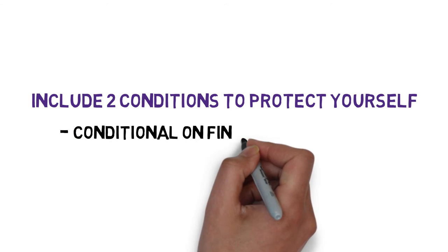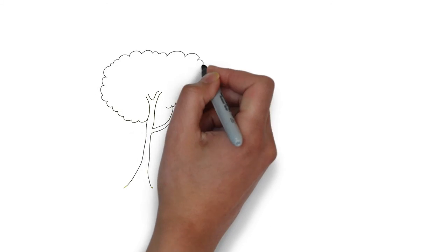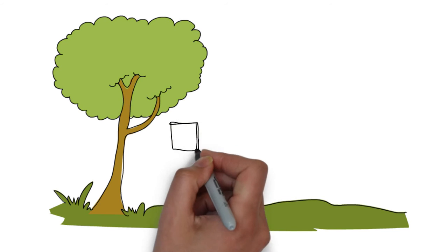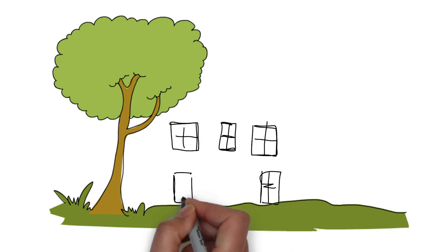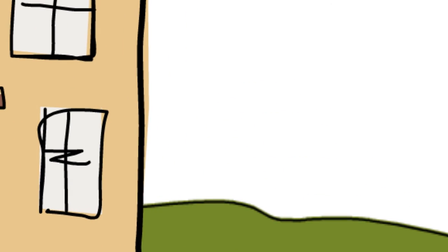It is customary to include two conditions on your offer to protect yourself: conditional on financing and conditional on a building inspection. These two conditions will help protect you if something happens and the deal falls through. Do not feel pressured into signing a document or putting an offer on a property that does not meet your standards.